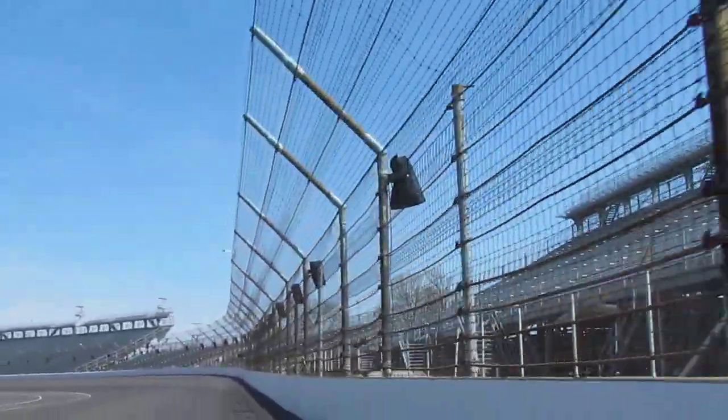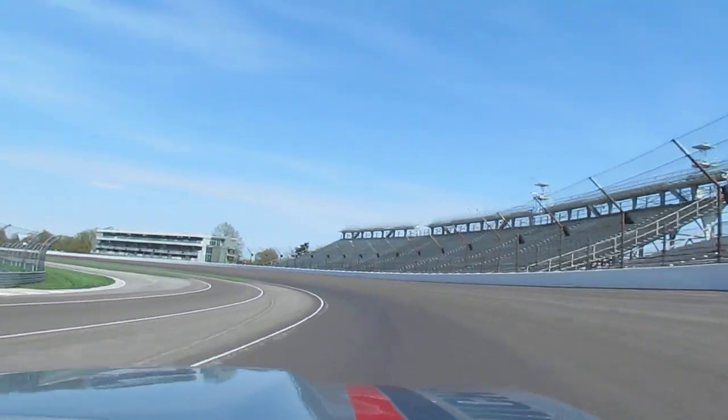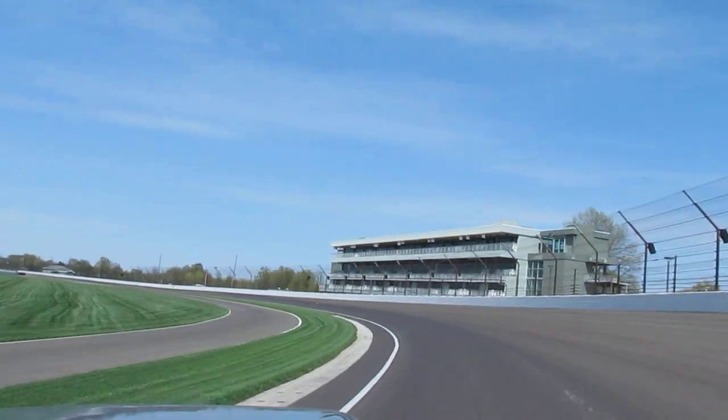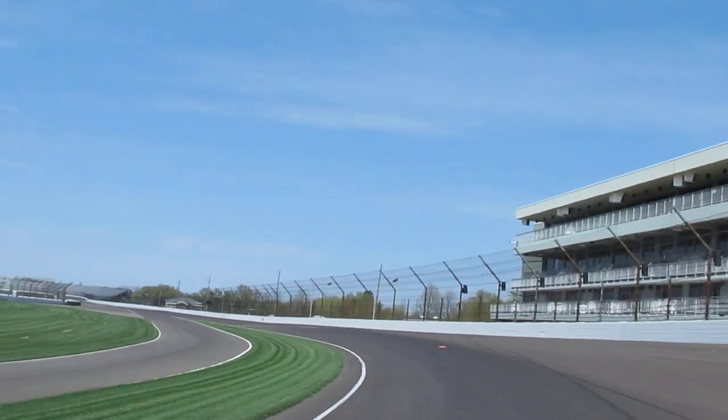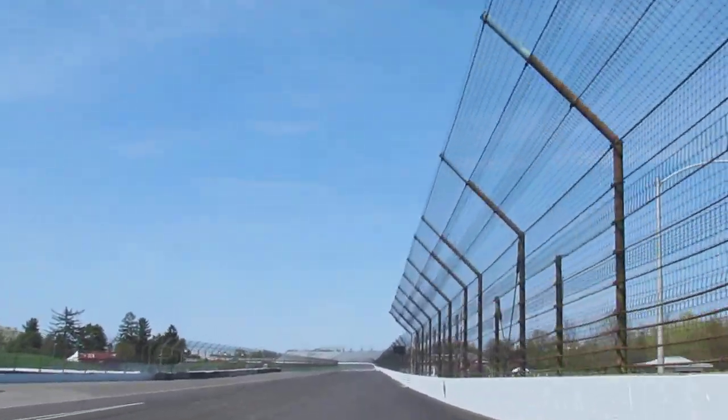It's a momentum build-up. We're in turn two here, fairly late, and we want to drop down and just about touch the line with the left side tires at the apex of the corner. Coming off the corner, I noticed there's something on the track, so we're going to avoid that — it's right in the groove — but we come out here next to the wall.